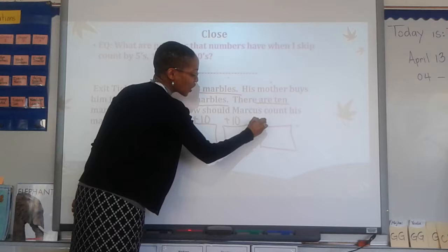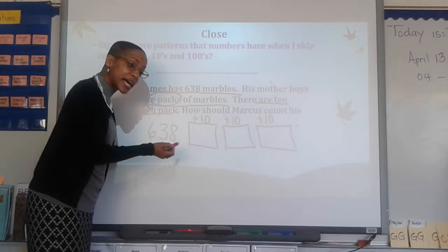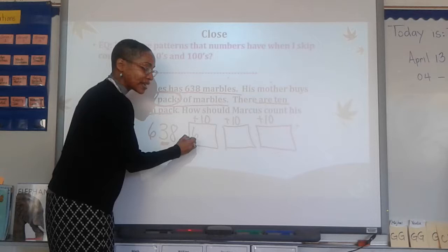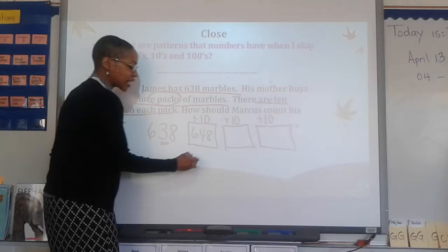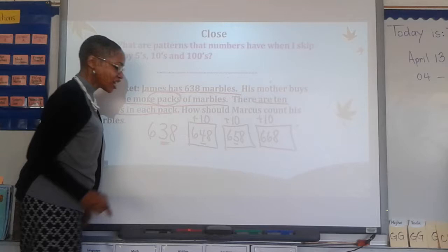So that means I'm looking at what place in my number? The tens place. When you're counting by tens, the tens place number will be the one that changes. So 638 — what would be the next number after adding three tens? 648. Then 658. Then 668. So if these were your answers, you are correct.